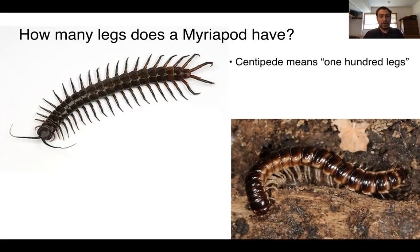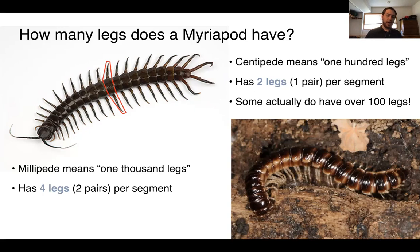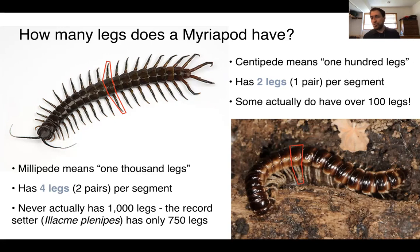Let's break the name down. 'Centi' means a hundred, like a centimeter is one hundredth of a meter, and 'ped' again means foot or leg. The defining characteristic of centipedes is that each of their segments has a single pair of legs. Some centipedes have over a hundred legs, although they may have as few as around 44. In contrast, the name millipede means one thousand legs, and their defining feature is having two pairs of legs on each segment, meaning in general a millipede has more legs than a centipede.